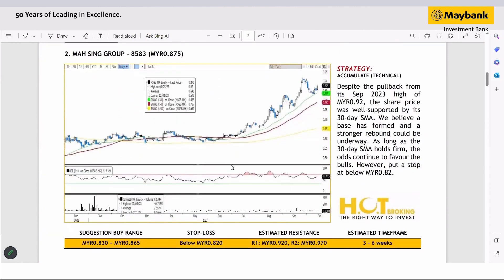The second stock is Massing. Similar to Saipa, it has staged a pullback from the high in September, but if you look at the price pattern again, it was supported by the 30-day SMA. In fact, it has never violated that level since mid-2023.